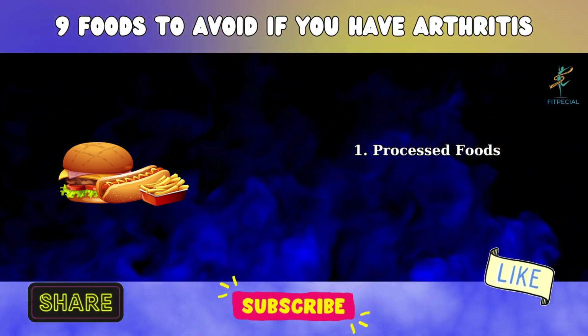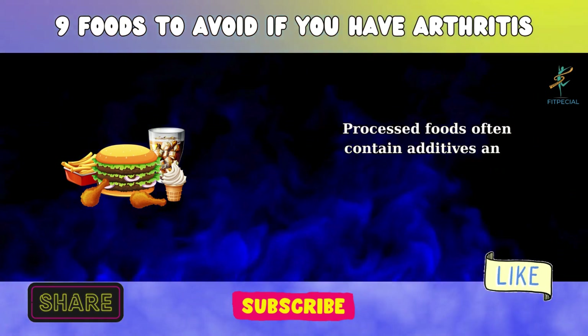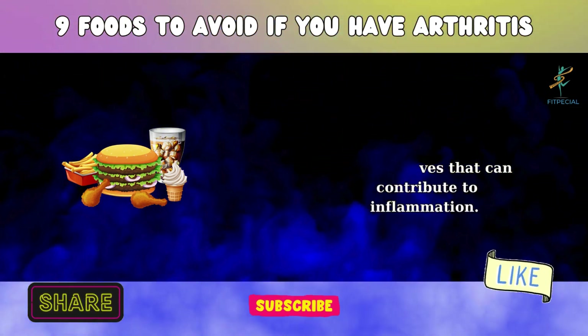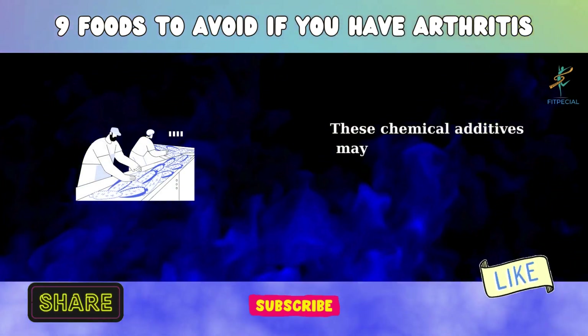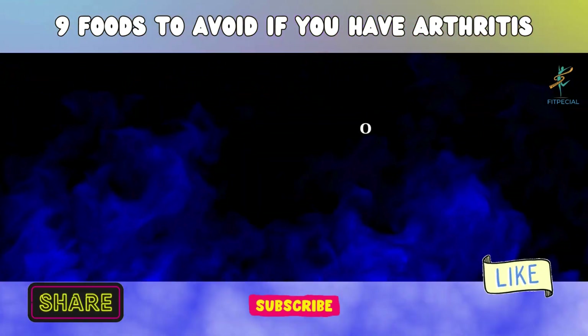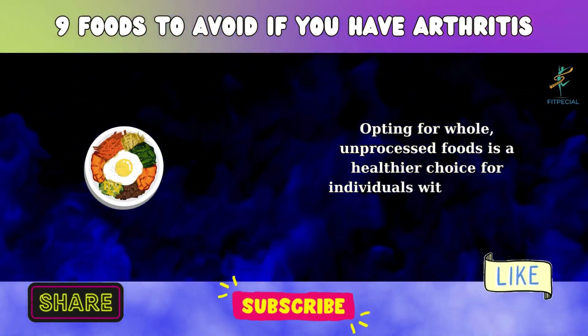1. Processed Foods. Processed foods often contain additives and preservatives that can contribute to inflammation. These chemical additives may trigger an immune response, worsening arthritis symptoms. Opting for whole, unprocessed foods is a healthier choice for individuals with arthritis.